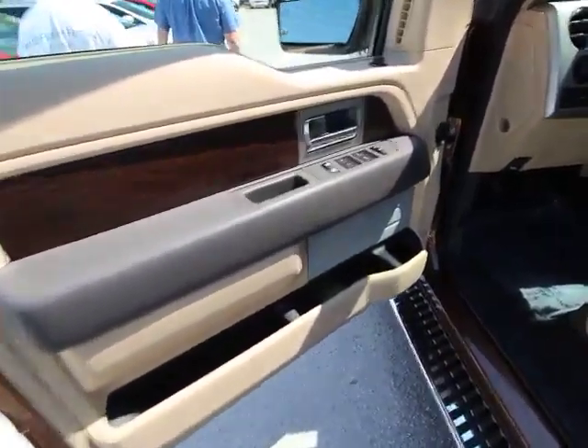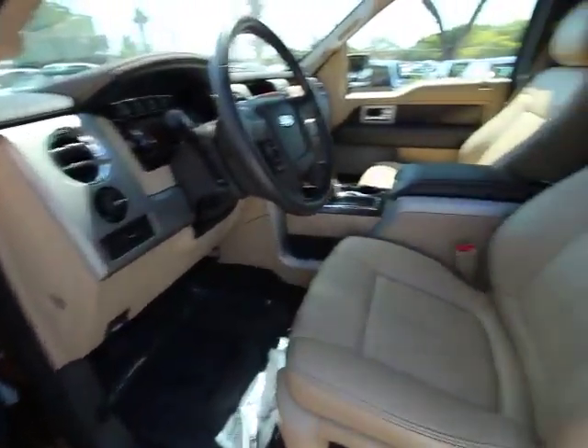Passenger vanity mirror. Four-piece floor mat set. Front wheel independent suspension. Low tire pressure warning.